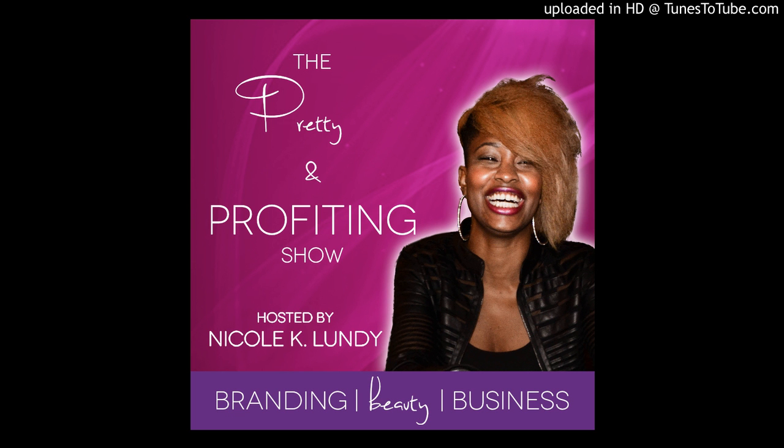That's it for today's episode. This is your host, Nicole K. Lundy, and I will see you in the next episode. Thank you for tuning in. Want to learn more? Head over to ProfitablePersonalBrand.com. I have a super juicy giveaway for one lucky show subscriber — just subscribe to the show and leave a review on iTunes or Stitcher to be entered into this month's $25 Sephora gift card giveaway. Until next time, stay pretty and stack those profits.